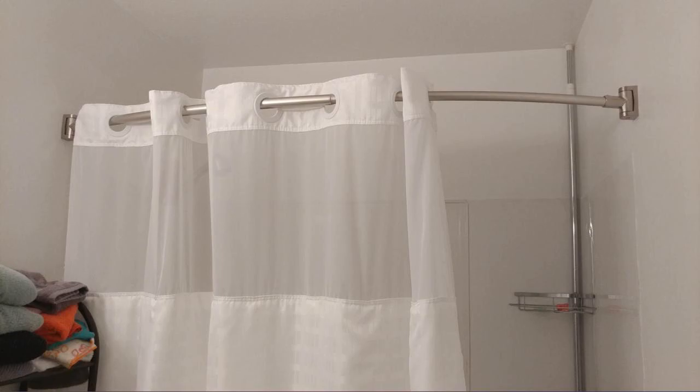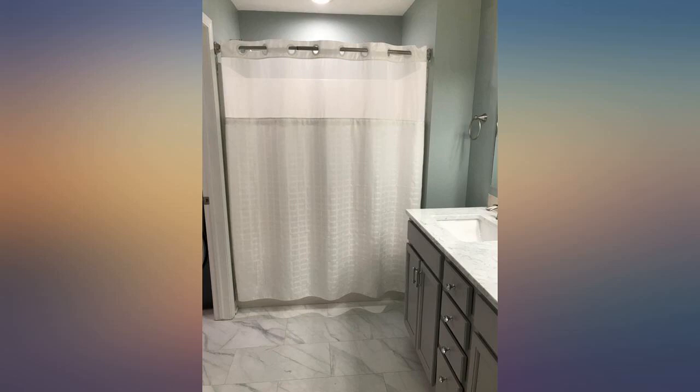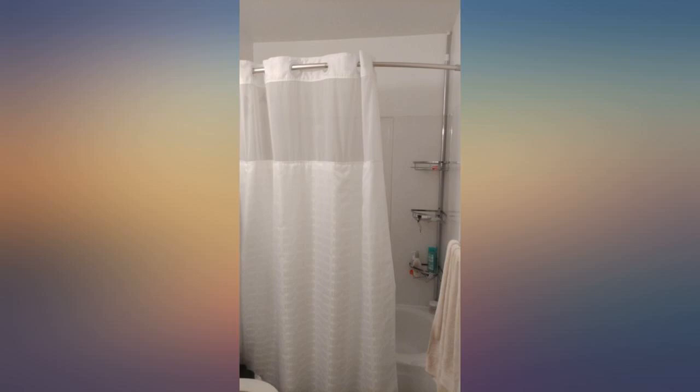It works great to repel the water, and I love that you can remove the inside liner and replace it or wash it without taking down the whole curtain. The mesh up top lets in so much light and really opens up the shower space. I would 100% recommend this.